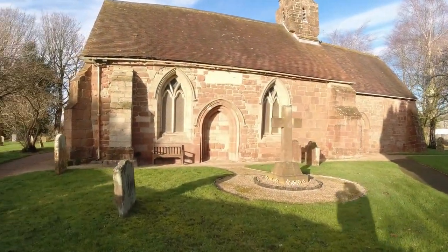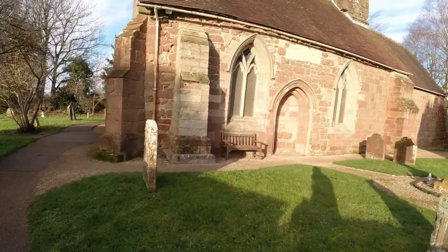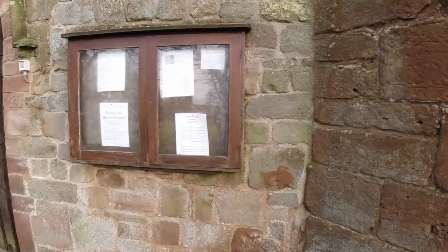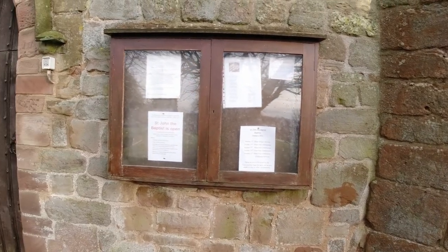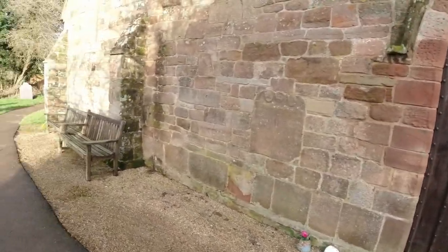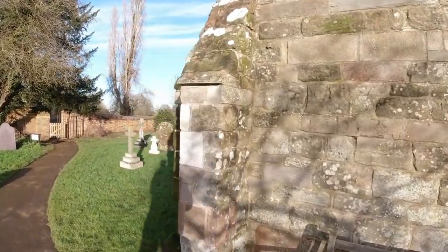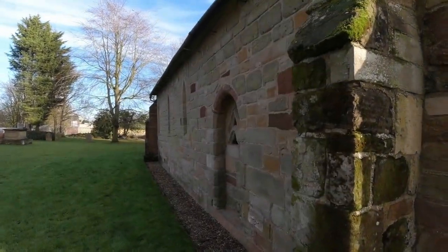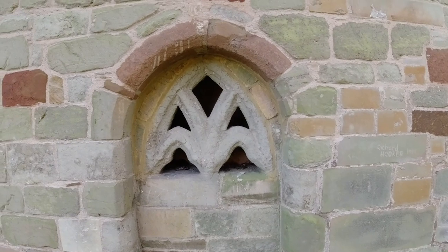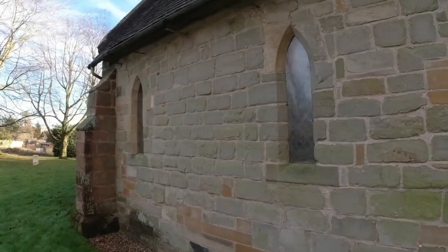Baginton Church — I don't know the name of it yet but when I do I'll stick it on screen. St John the Baptist — there we go. Now we know. It's an absolutely fabulous place. I'm not a religious person by any means, but I do love old church buildings and church architecture. Look at the carving of the stone that's gone into that — unbelievable. I am definitely in awe of the old masons.